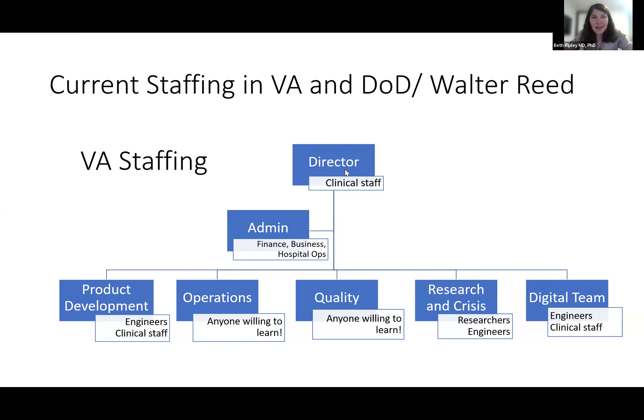Research is a nice to have, not necessarily a need to have, but it is an interesting way to staff up a lab — some of our labs started that way out of research money. And then we have the digital team, which is all of our CAD-based work. Engineers, imaging techs, and clinical staff can all kind of be in that space.